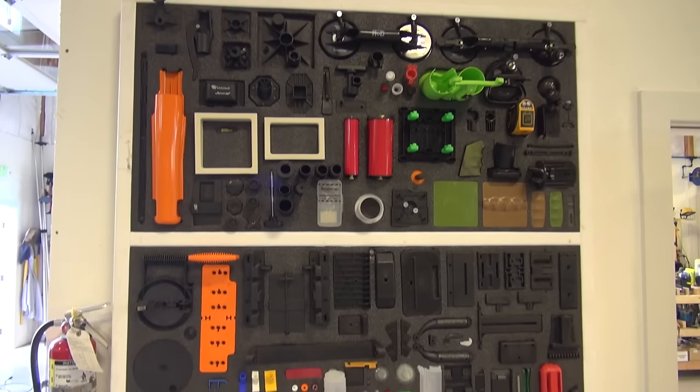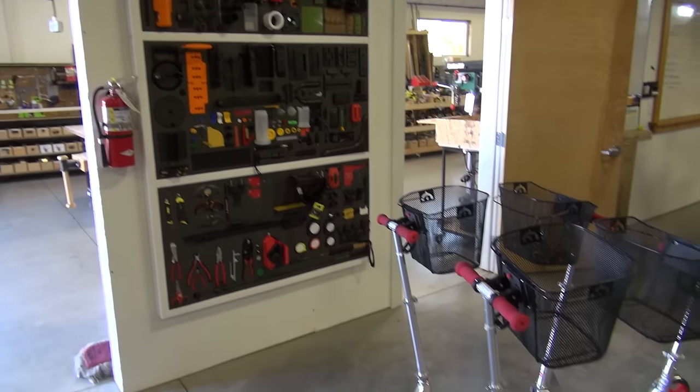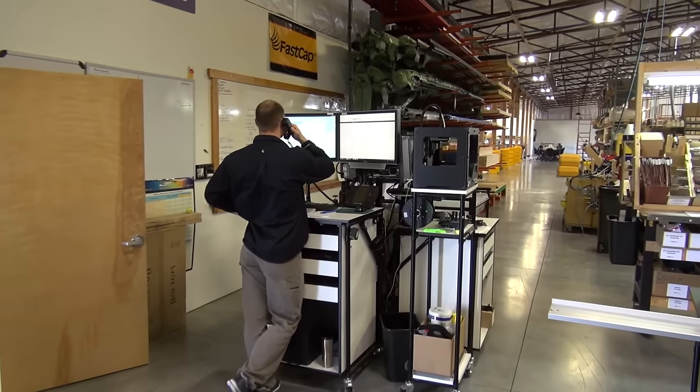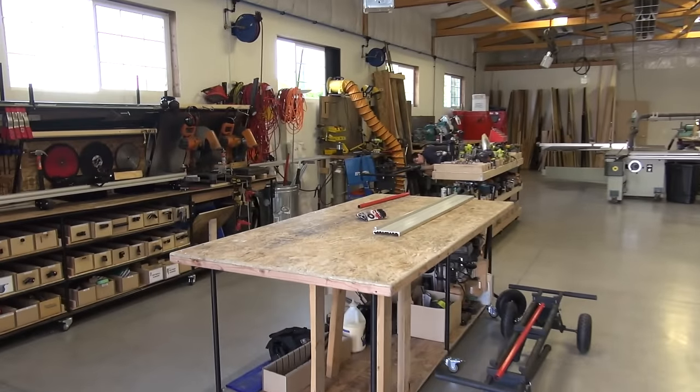This is our shadow board of all the products that we make. We do lateral thinking — we walk up, look at it and say, hey, we've made a part like that before. We've got scooters here that allow us to get around the entire facility. This is the engineering cell right on the manufacturing floor where we make everything.